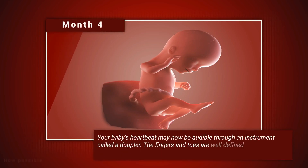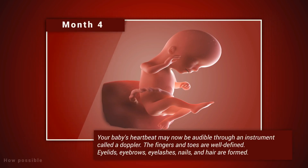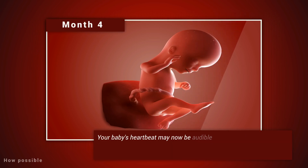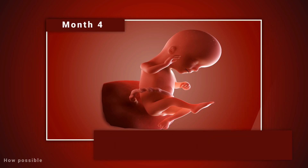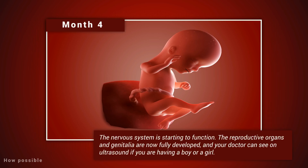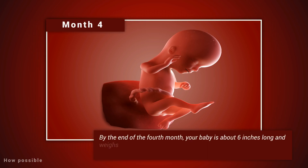Month four. Your baby's heartbeat may now be audible through an instrument called a Doppler. The fingers and toes are well-defined. Eyelids, eyebrows, eyelashes, nails, and hair are formed. Teeth and bones become denser. Your baby can even suck his or her thumb, yawn, stretch, and make faces. The nervous system is starting to function. The reproductive organs and genitalia are now fully developed, and your doctor can see on ultrasound if you're having a boy or a girl. By the end of the fourth month, your baby is about six inches long and weighs about four ounces.